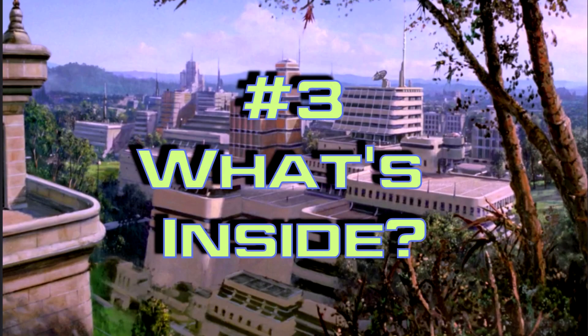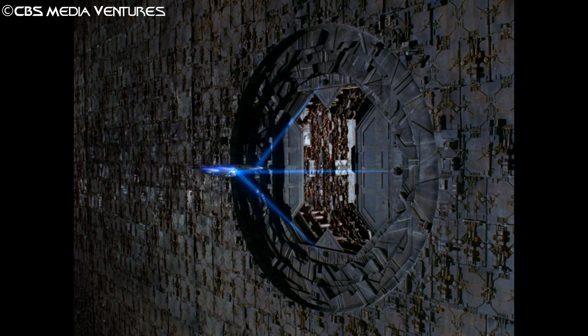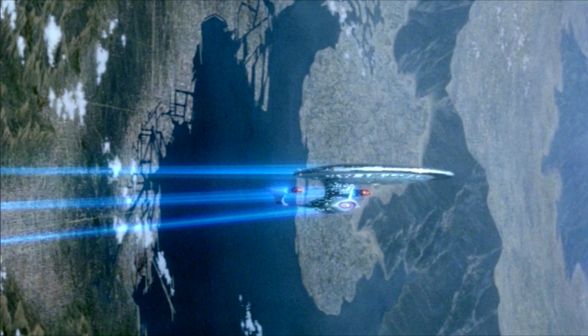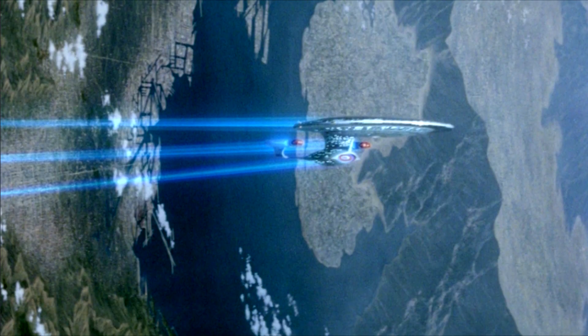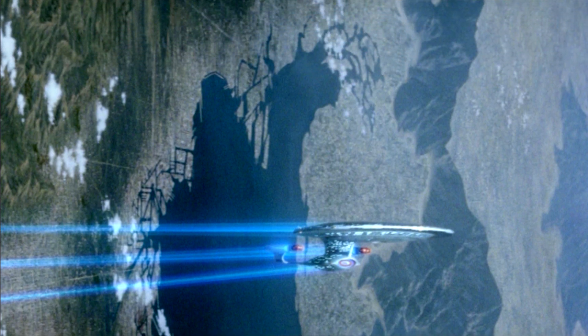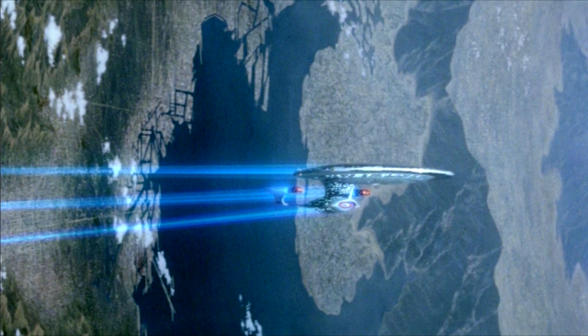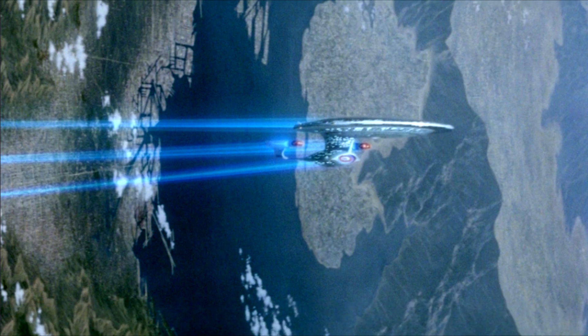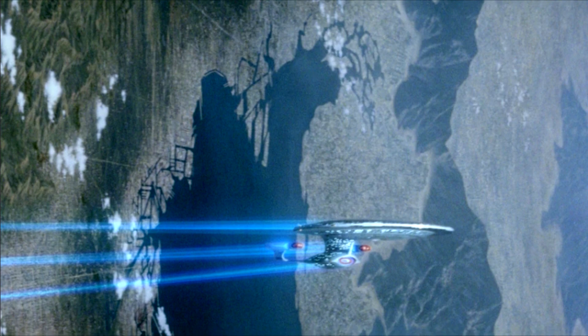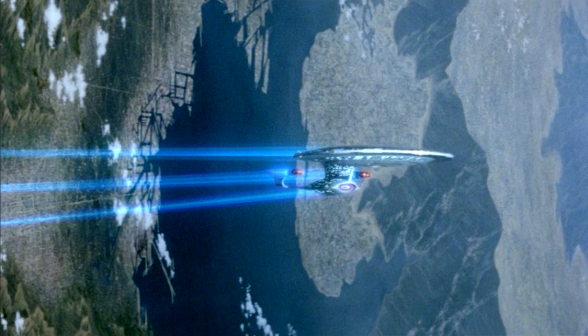Number 3 – What's Inside? When the Enterprise D is accidentally pulled inside a Dyson Sphere, there's not only a beautifully laid out curved matte painting showing artificial waterways and sweeping halo-like landscapes, but an overall well-composited shot with clouds, Enterprise, and tractor beams that are quite seamless. This is definitely one of the most ambitious paintings in Trek history.